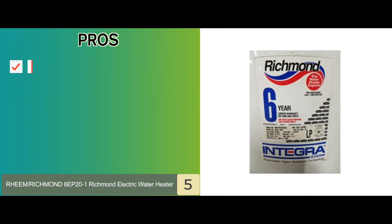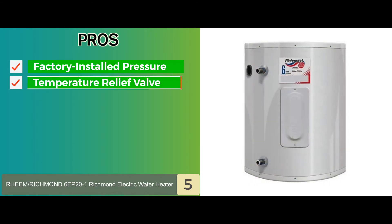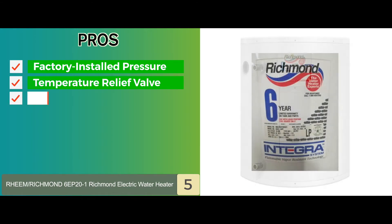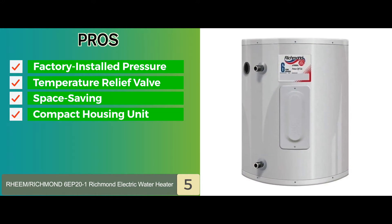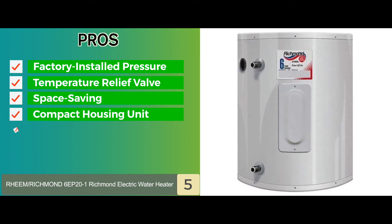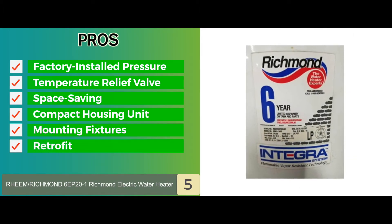Its pros are: it features a durable factory-installed pressure and temperature relief valve. Its design is engineered with space saving in mind. It has a compact housing unit that can be employed in any kitchen or bathroom, including wall mounting fixtures, and is made to simply retrofit into the area.